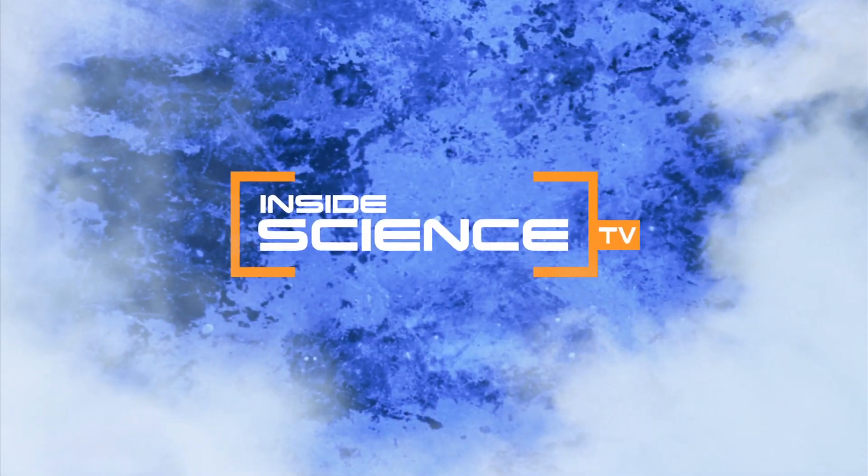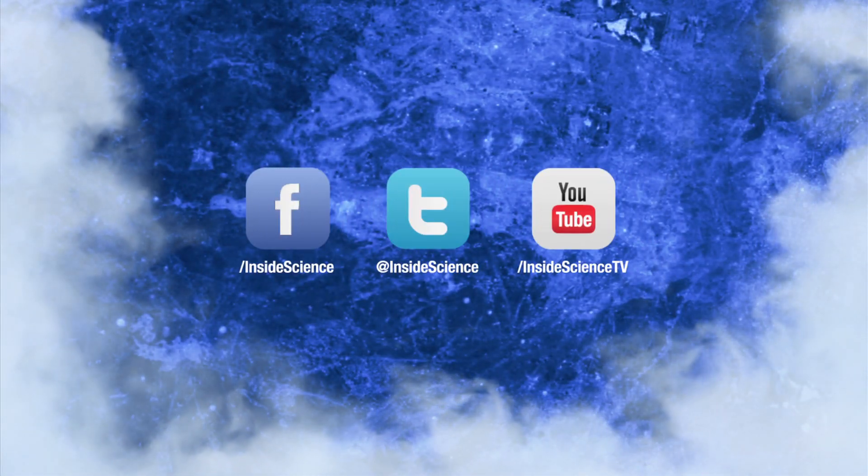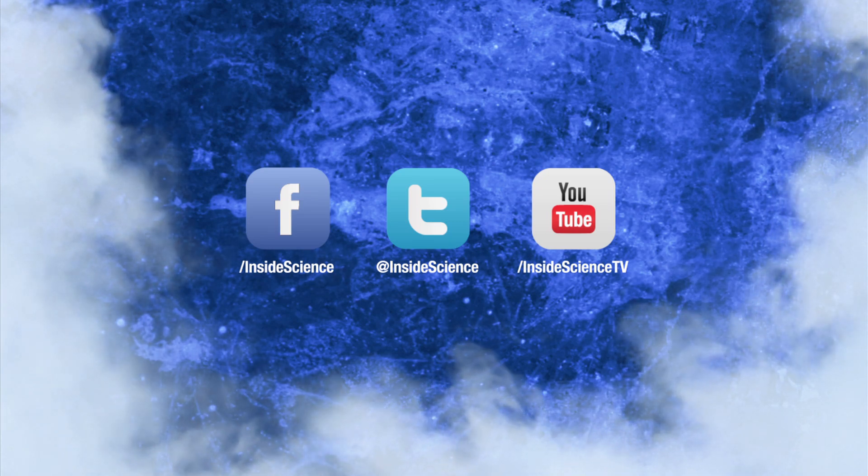Inside Science TV. If you enjoyed this edition, follow us on Facebook, Twitter, or YouTube — two new science stories every week.